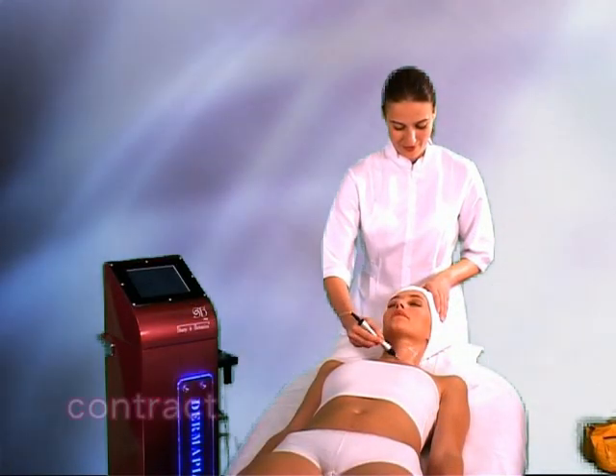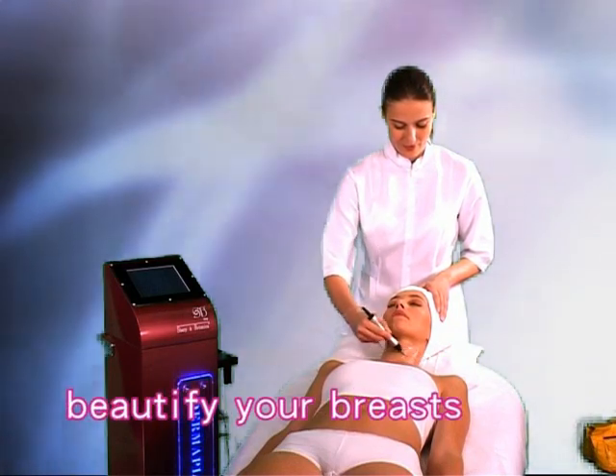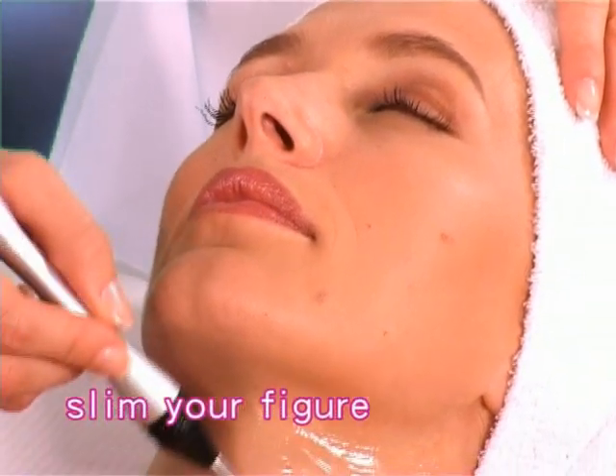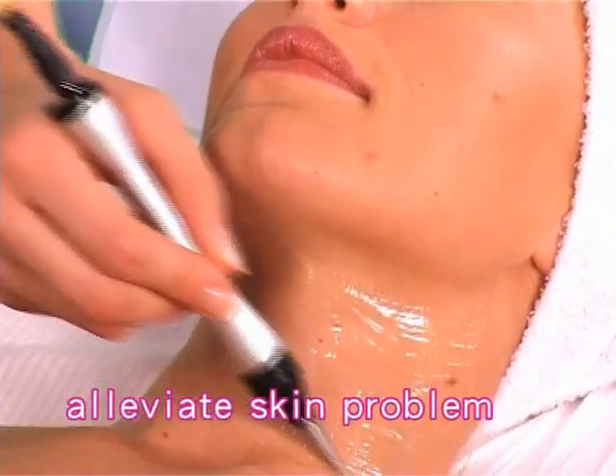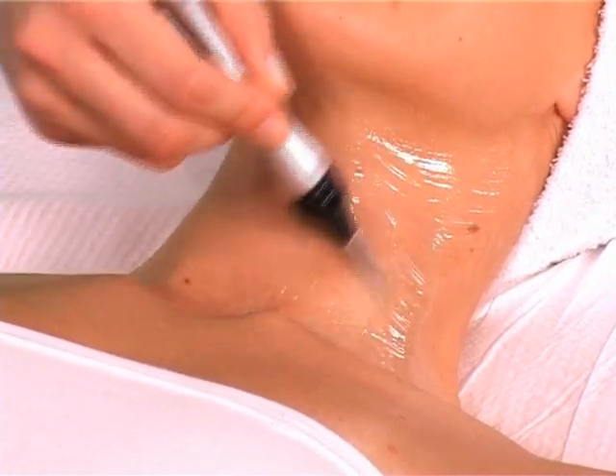DERMAPLUS can contract, upgrade, whiten and smooth your skin, beautify your breasts, slim your figure and alleviate skin problems such as beehive tissue, pimples, stretch marks and wrinkles.